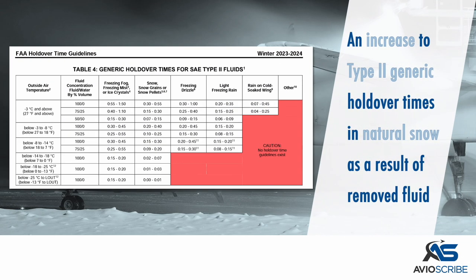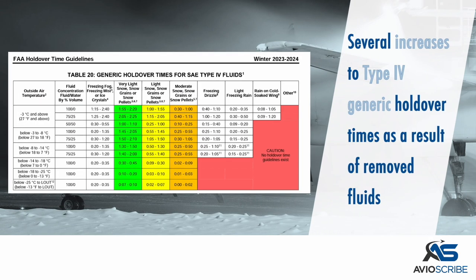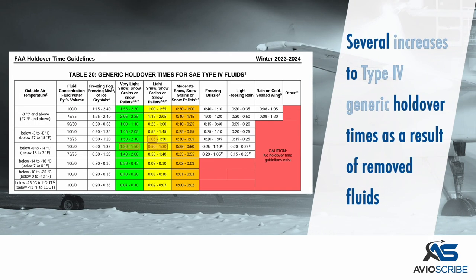An increase has been made to the Type 2 generic holdover times in natural snow as a result of the removed fluid. Several increases have also been made to the Type 4 generic holdover times as a result of removed fluids.